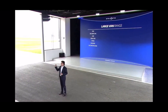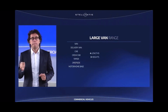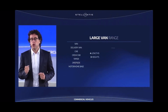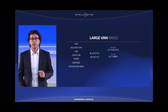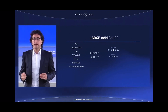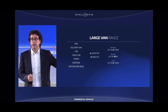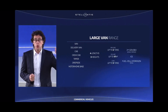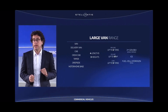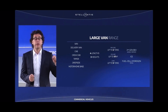Seven body types, four lengths and three heights, payload up to two tons, volume capacity up to 17 cubic meters, gross vehicle weight up to five tons, and second-generation battery electric vehicle with best-in-class range, new internal combustion engine and exclusive hydrogen fuel cell version.